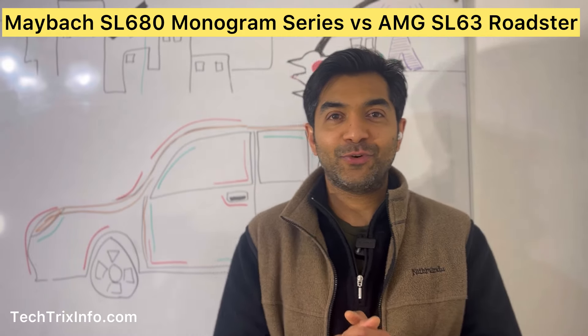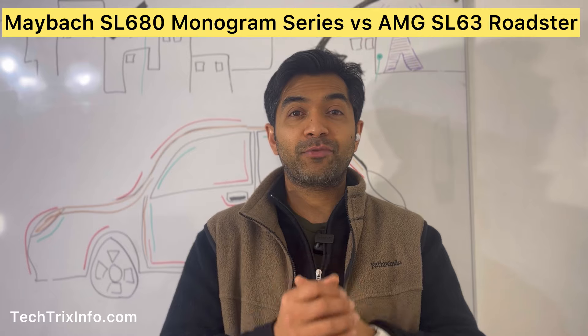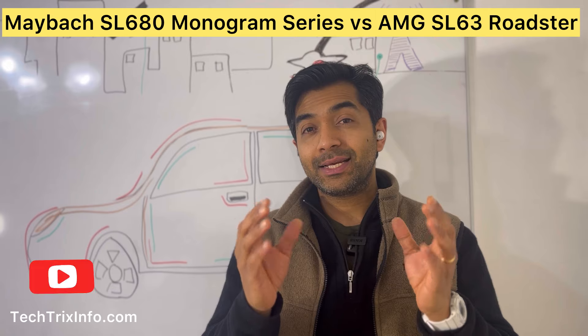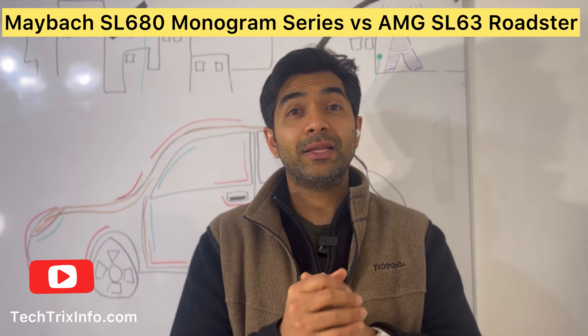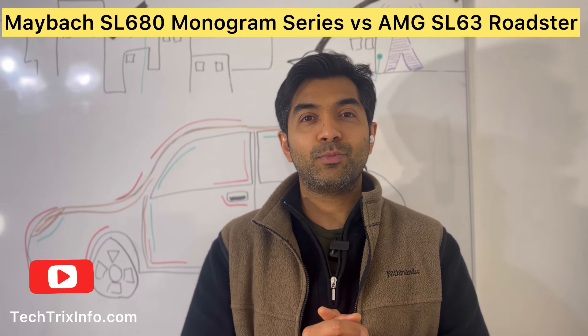Welcome back to the channel TechRicksInfo. Today we are diving into the world of ultra-luxury performance with a head-to-head comparison of two breathtaking roadsters: the Maybach SL680 Monogram Series and the AMG SL63. Let's see how these two rivaled machines stack up. First up, the Maybach SL680 Monogram Series.